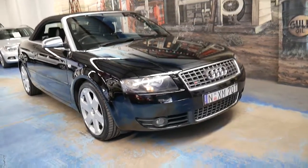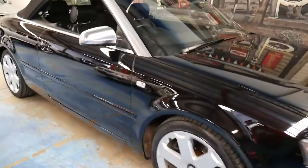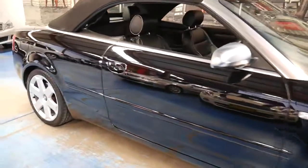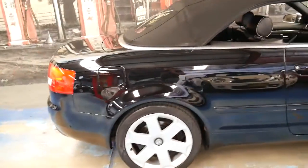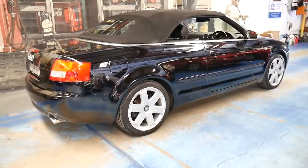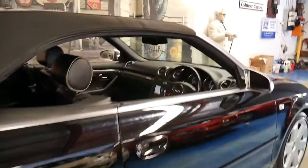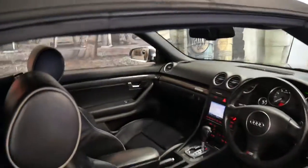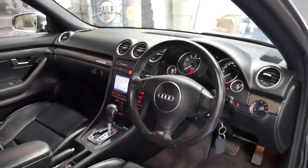This 2005 Audi S4 has done just 64,000 kilometres since new. It's black with black leather interior, and the car is in absolutely remarkable condition. It's totally original — it's got the factory wheels, looks like it's got the factory exhaust, and it was optioned with navigation, which was a very expensive option at the time, even on an S4.